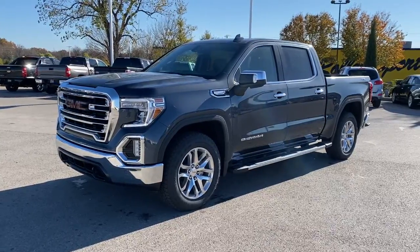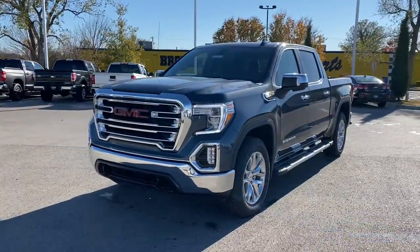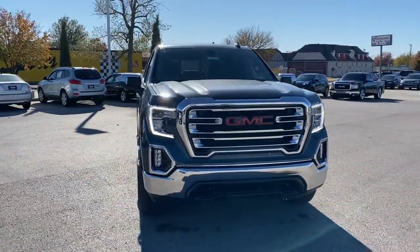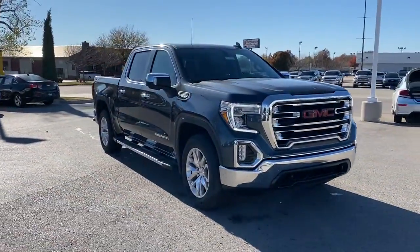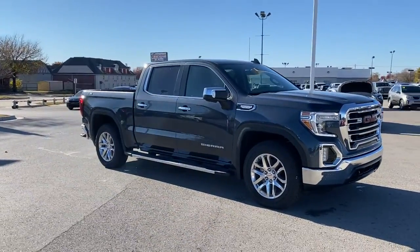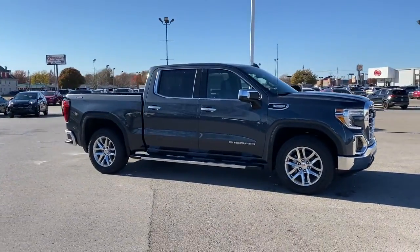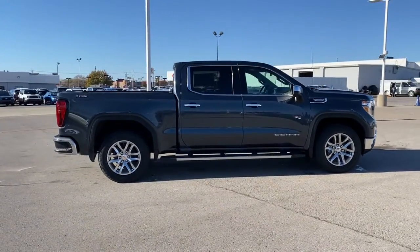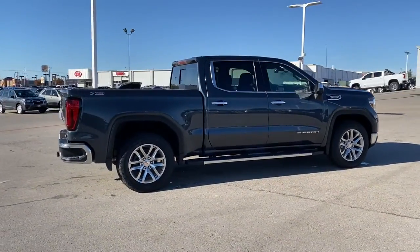You just found the 2021 GMC Sierra. This strikingly handsome Sierra delivers full-size pickup strength and plenty of modern comfort and convenience. From its impressive towing and hauling capacity to its quiet, spacious cabin and tech-saving connectivity, this is the truck built for today's lifestyle.